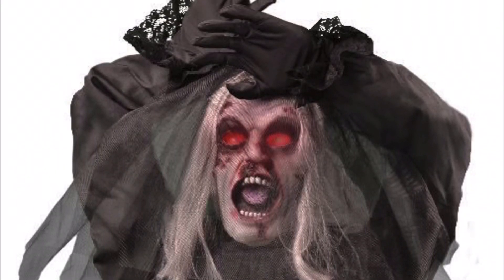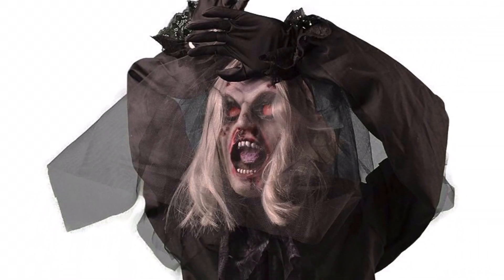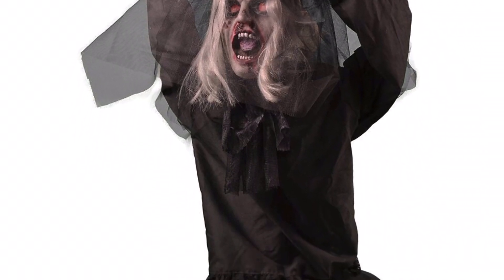The animation really sells it to me — there's just so much going on with her lifting up, spinning around, and then retreating back down until she is activated again. Her clothing doesn't have too much detail; she's simply wearing a black dress with a veil covering her face.